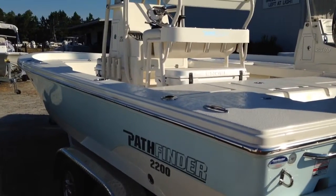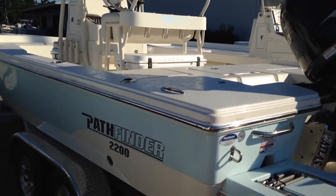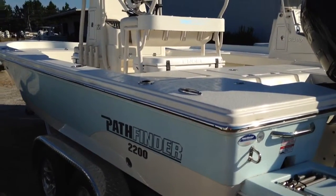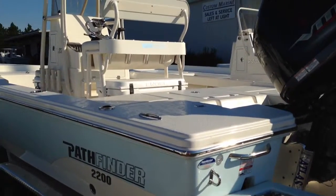Hey guys, Jonathan King here with Custom Marine, giving a review on a Pathfinder 2200 TRS, a 2016 model. We do have several of these in stock. This is Pathfinder's number one selling boat.